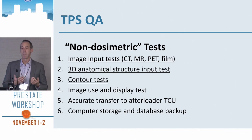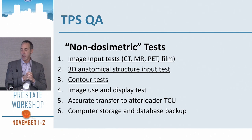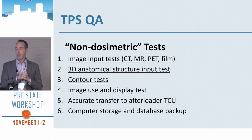In terms of non-dosimetric tests, you need to get your images into your planning system correctly. Is the contouring correct? Can you transfer the plan accurately to your treatment console? An important one: computer storage and database backup — I'm going to talk about that a little bit.